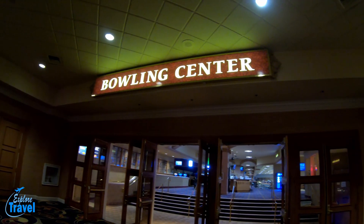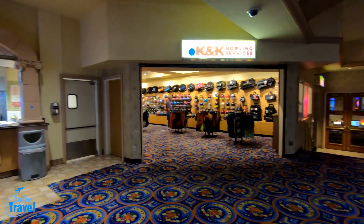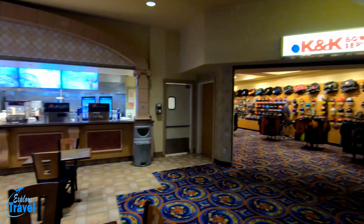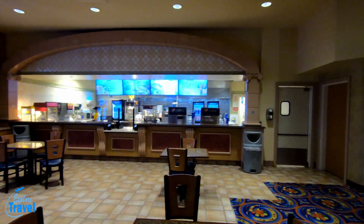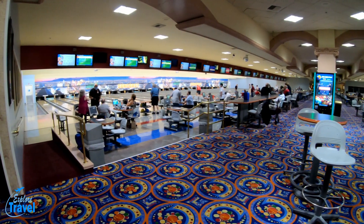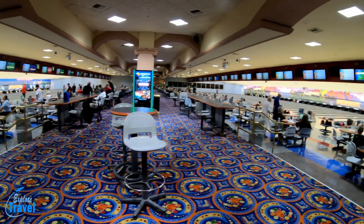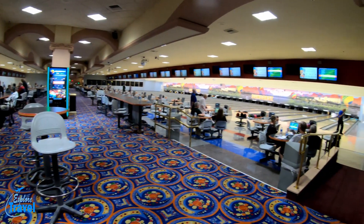And of course my favorite — the bowling center. Inside the center they do have a bar, a pro shop, and a snack bar if you get a little hungry. There is an arcade for the little ones. They have 64 lanes of fun offering anything from cosmic bowling to leagues and corporate events.